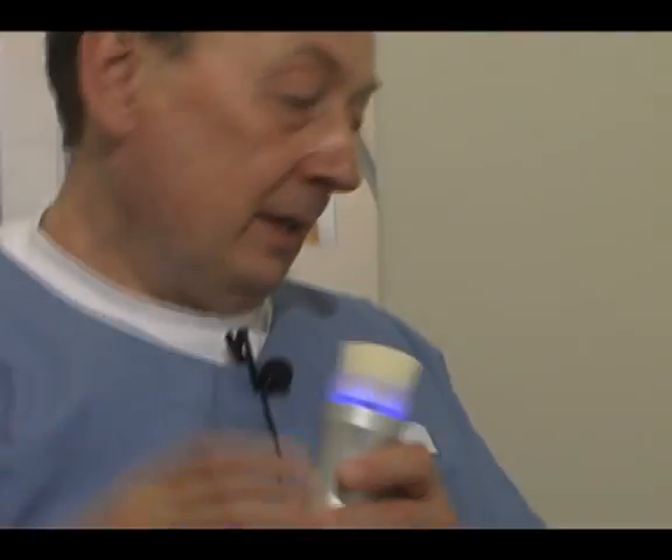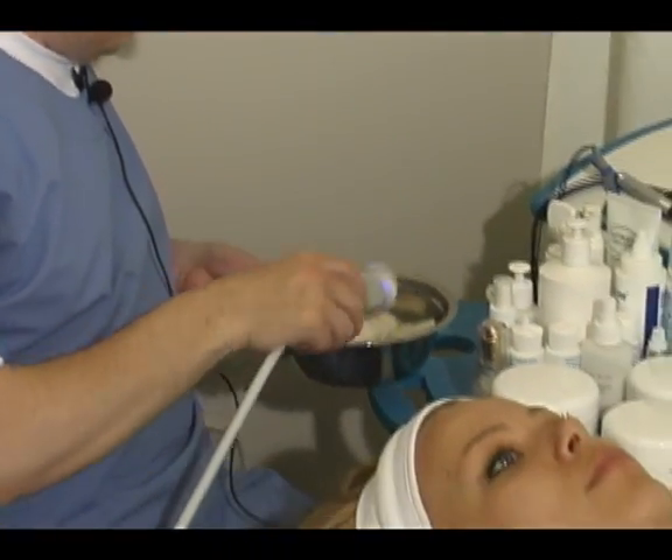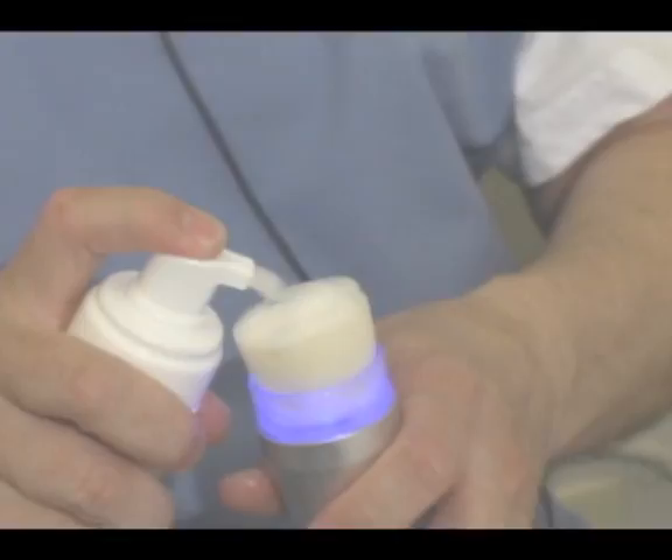Now, is there any side effects that you can expect from this? Absolutely no side effects, and no contraindications at all.